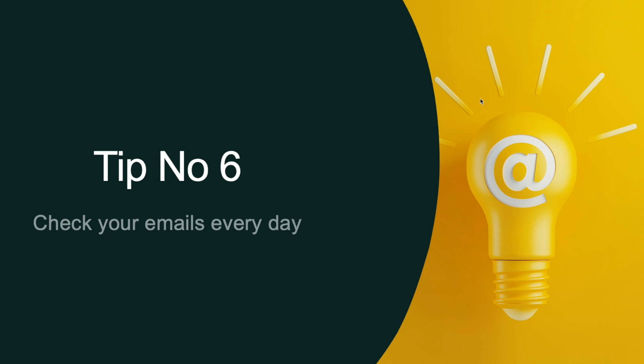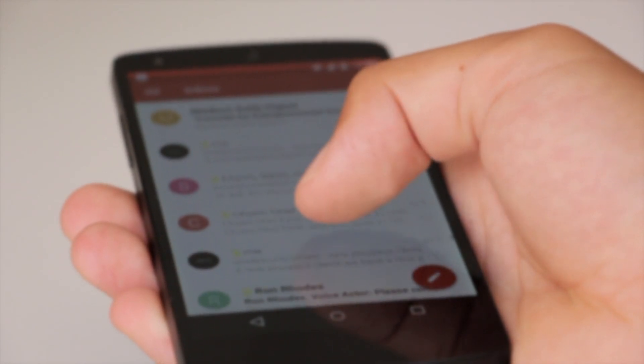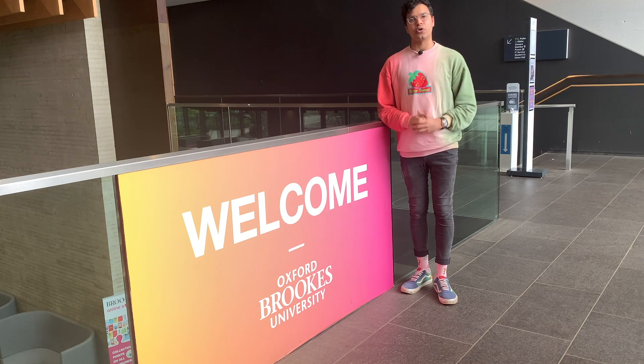Tip number six: check your emails every day. Here at Oxford Brookes University, emails are one of the most important means of communication between staff and students. Remember you are able to access your Gmail from any device — you can access it through the web, and if you download the Gmail app onto your phone you'll be able to log in and access your emails from anywhere. You can find more tips regarding effective emailing linked in the document below this video.